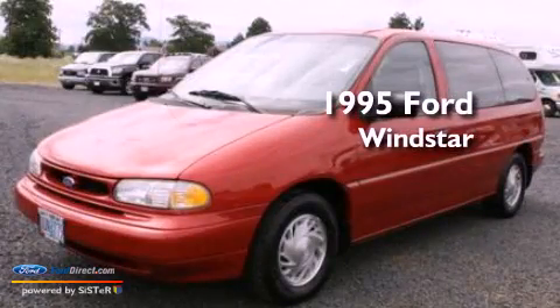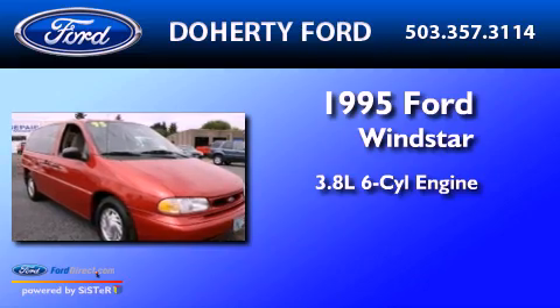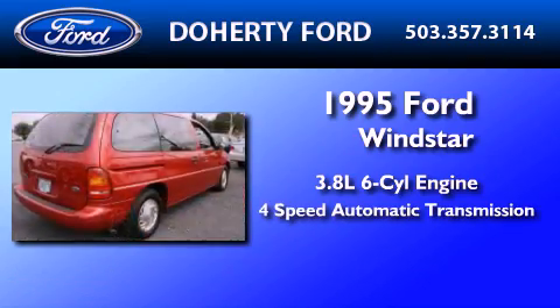This is a 1995 Ford Windstar. It has a 3.8-liter six-cylinder engine and a four-speed automatic transmission.